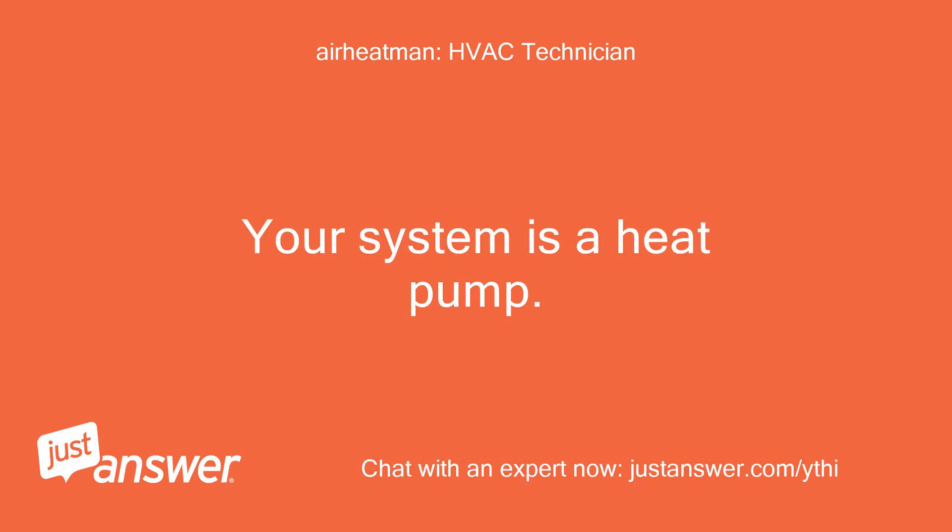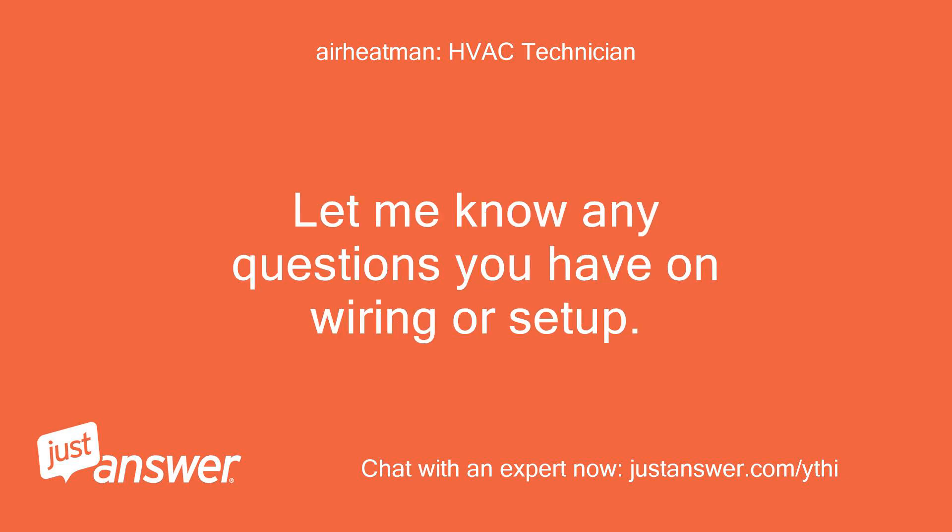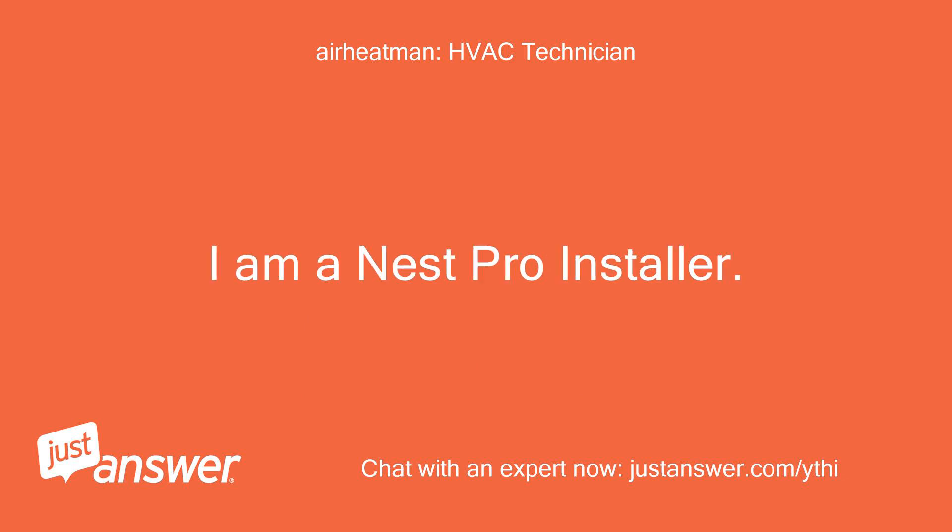Your system is a heat pump. You have what is considered two stages of heat — heat pump plus backup strips — and single stage cool heat pump. Let me know any questions you have on wiring or setup. I am a Nest Pro installer.